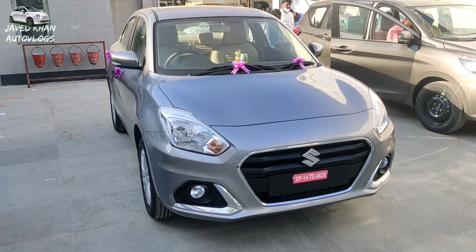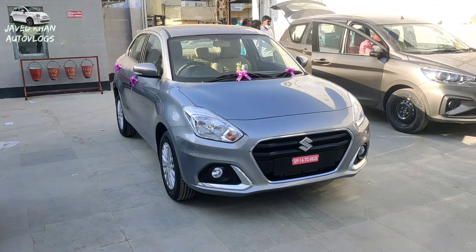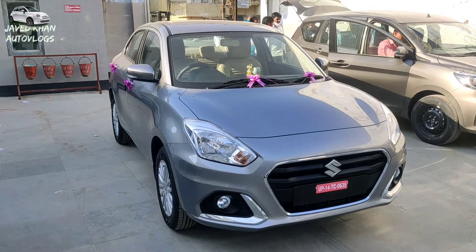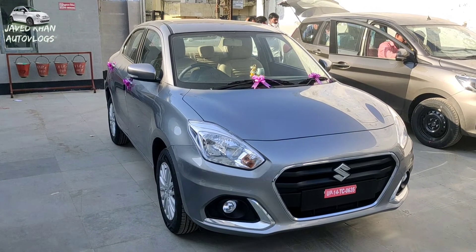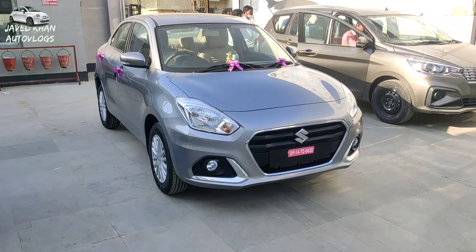We are going to review the new 2021 Dzire ZXI automatic model. We will do the whole walk-around. We will know what you will find in the car, in the details, and in finance.